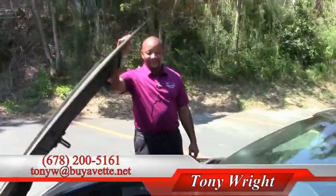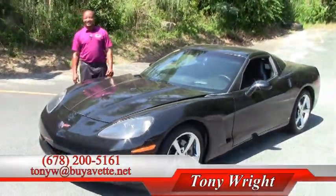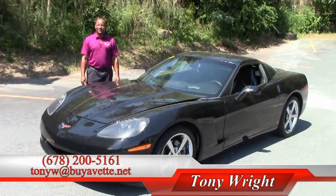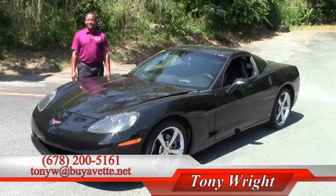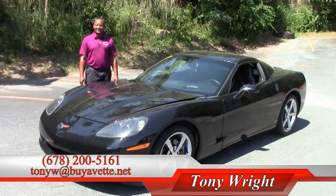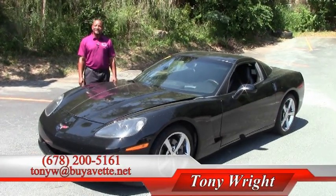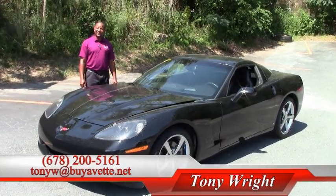I'm Tony Wright. If you have any other questions, please give me a call at 678-200-5161, or I can also be reached by email at tonyw@buyavet.net. Feel free to come by and check out our selection of 150 or more other Corvettes that may interest you. Thank you and have a great day.